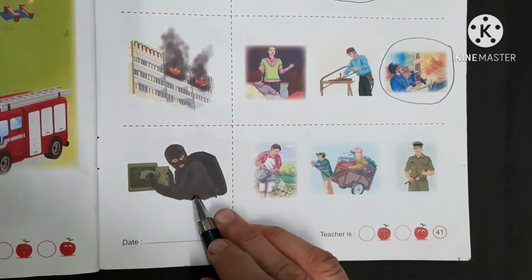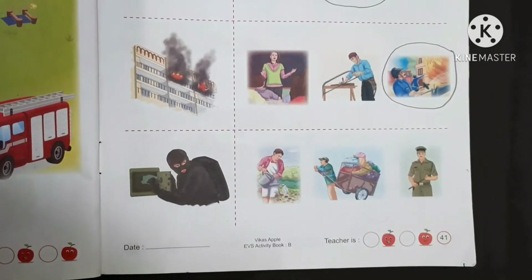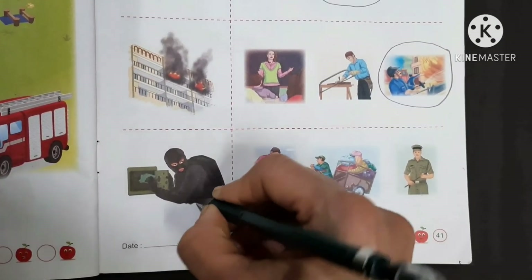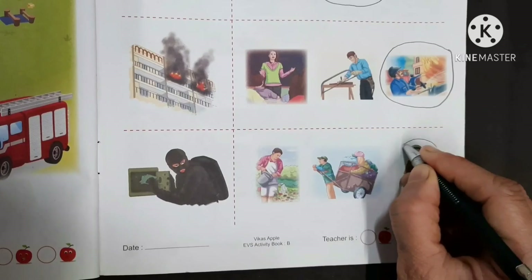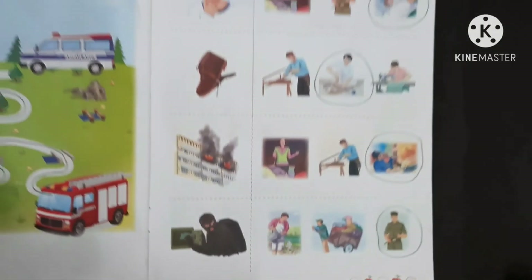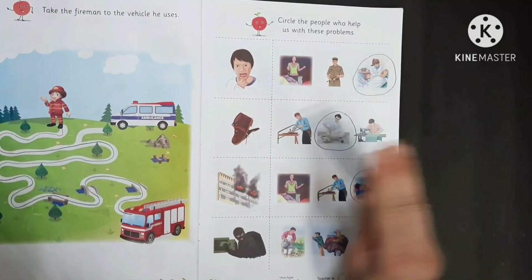And last — hey look, this is a thief! Who catches a thief? A policeman catches a thief, so we have to make a circle on the policeman. Okay kids, complete this worksheet. Bye bye.